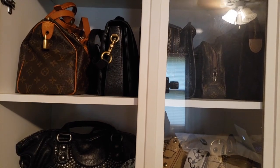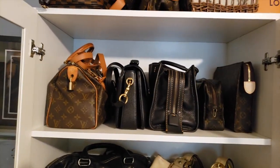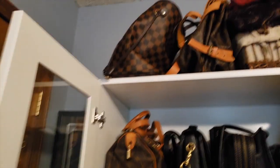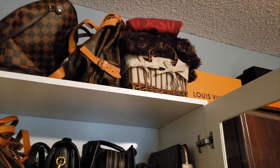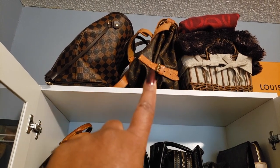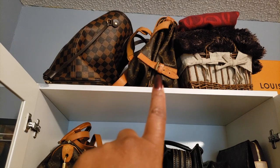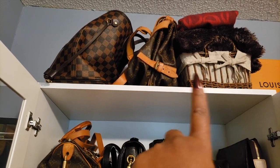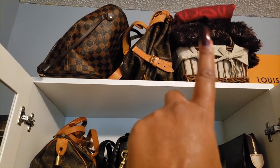I keep most of my purses here in my little purse cabinet. I'm gonna start up here at the top — ignore the popcorn ceiling, it's an old house. Up there you have the dupe, and then the Louis Vuitton Speedy 35. I just have some random stuff in the basket up there, and I have to figure out a better way to store my scarves.